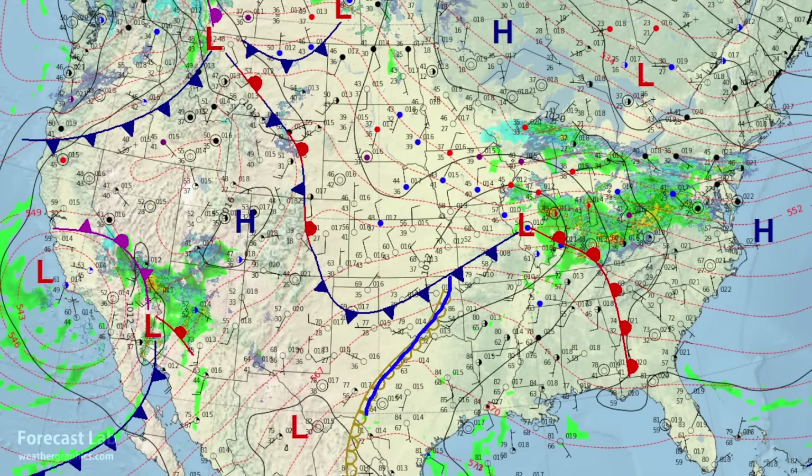That low is producing rain and thunderstorms across the Ohio River Valley and supporting this warm front, which is our active zone of weather this afternoon. The dry line has made a reappearance over Texas, dividing the 60s dew points from the 20s and 30s further to the west.